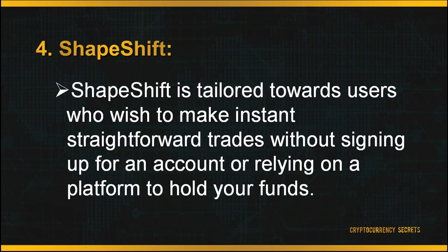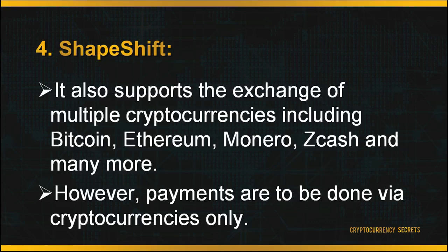Next up is ShapeShift. ShapeShift is tailored toward users who wish to make instant, straightforward trades without signing up for an account or relying on a platform to hold their funds. It also supports the exchange of multiple cryptocurrencies including Bitcoin, Ethereum, Monero, Zcash and many more. However, it does not allow fiat currency exchange with cryptocurrencies and payment methods are very limited — users are not allowed to purchase digital currencies with debit or credit cards or any other payment system. Payments must be made via cryptocurrencies only.